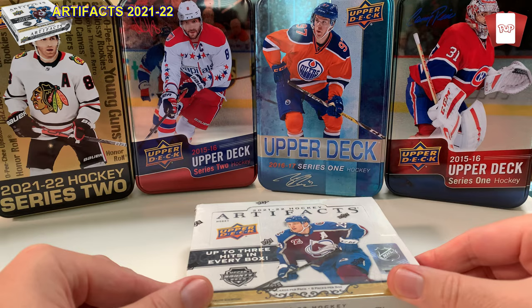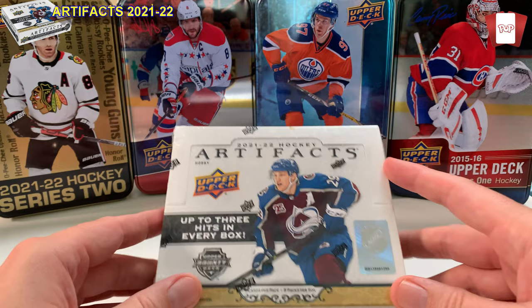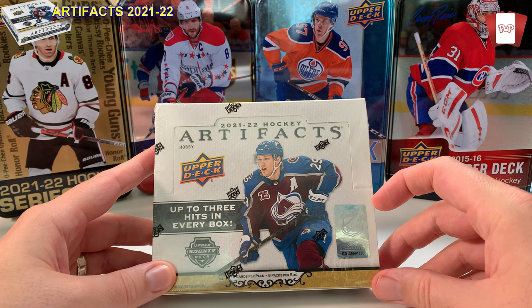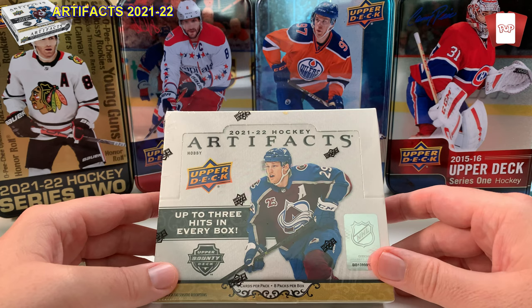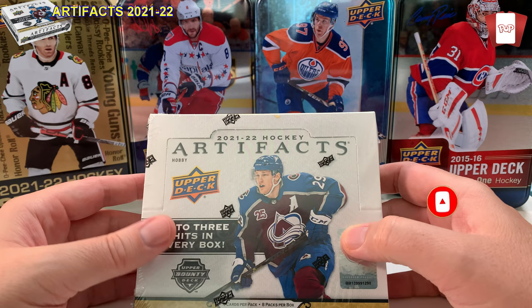Hey everybody, welcome to the Pack Opening Pro, I'm Don. 2021-2022 Hockey Artifacts just came out a few days ago — it's end of September 2022, so this is last year's. I don't usually buy it, but I traded some of my Young Guns into a local card shop and used the credit. Welcome to the channel — tons of trading cards, sports cards, entertainment, Pokemon, Magic. Hockey is primarily the sport I do the most.